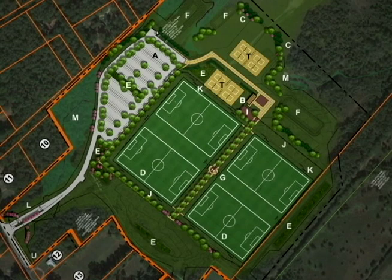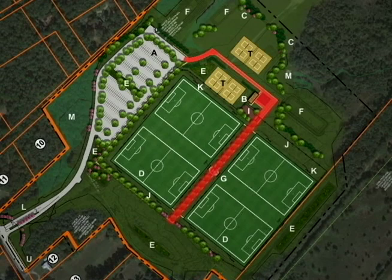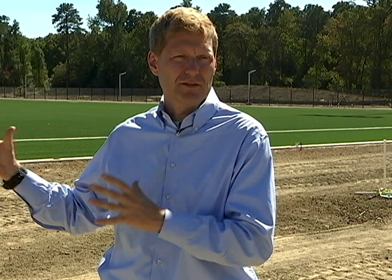We have a lot of other turfed areas here. There's another five to six acres of natural grass sod that's going down. We have about 400 parking spaces, a restroom facility, sidewalks, and a plaza area for spectators, so it's a complex all in all.